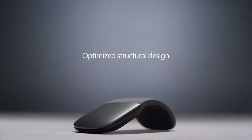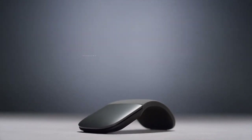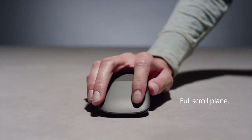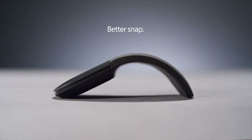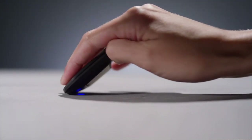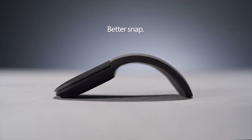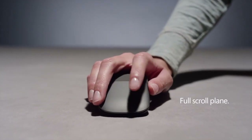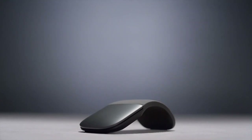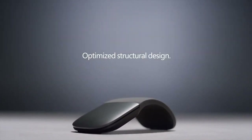The matte texture of its surface makes it very pleasant to the touch and prevents it from slipping. This, coupled with a smooth and quiet click of the buttons, makes the perception when using it a very premium product. The mouse has only two main buttons plus the scroll wheel. The wheel is metal and offers good precision, but it does not have a fast scroll function like the Logitech MX, for example. That said, the functions of all its elements are customizable according to each application, as well as the sensor resolution.